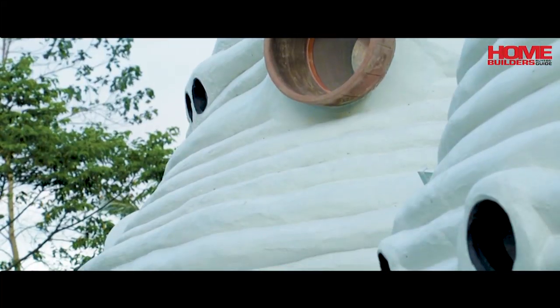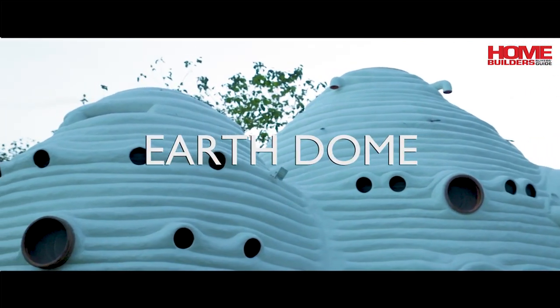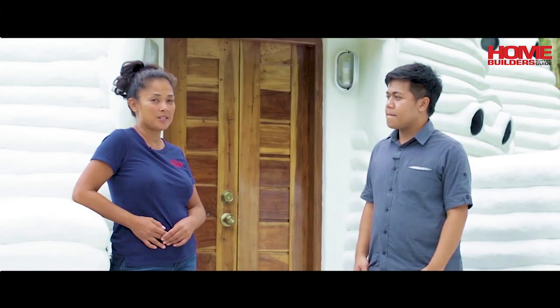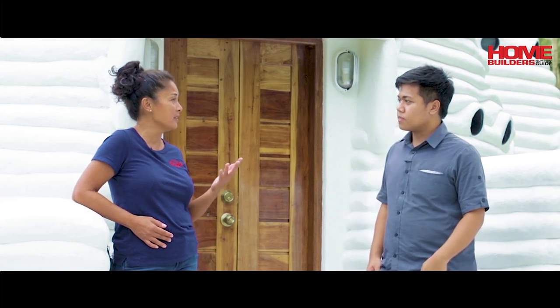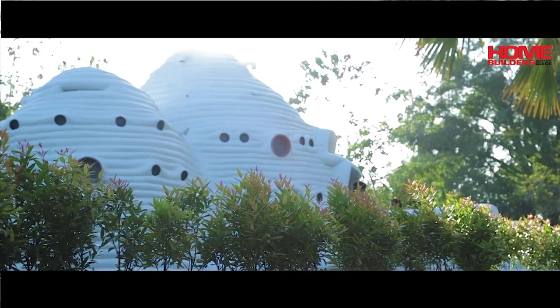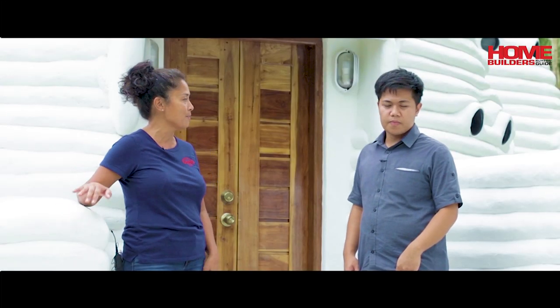Can you tell us more about Earth Dome? This actually started in 2013 when we had the first earthquake — Yolanda, Haiyan — in Leyte and Bohol. We started with a design that incorporates earth into the design. So all of this is made of earth.